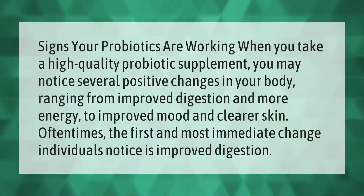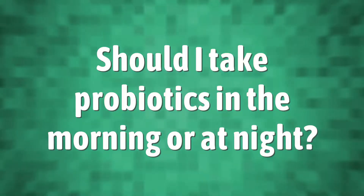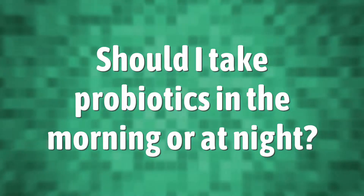Signs your probiotics are working: when you take a high quality probiotic supplement you may notice several positive changes in your body, ranging from improved digestion and more energy to improved mood and clearer skin. Oftentimes the first and most immediate change individuals notice is improved digestion.